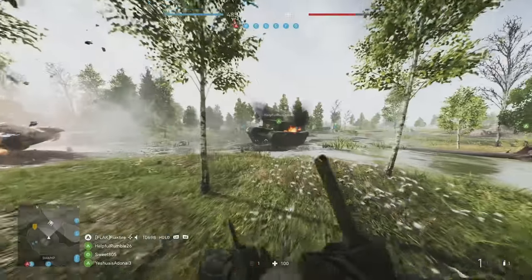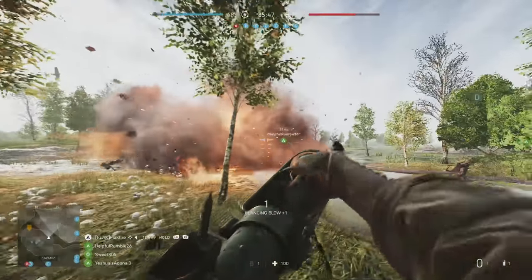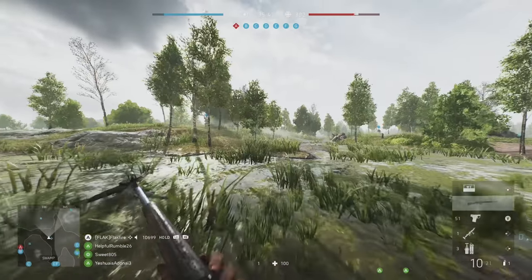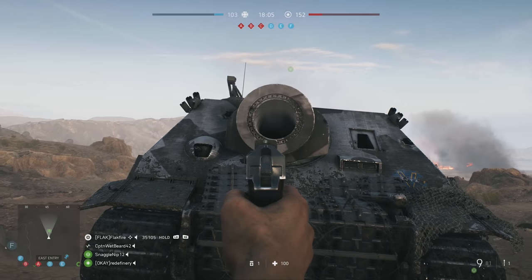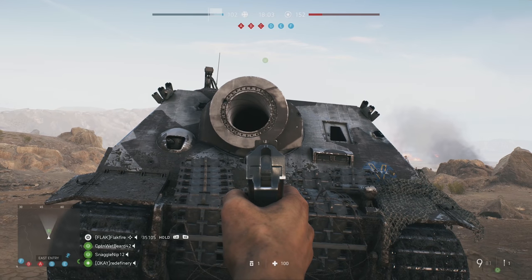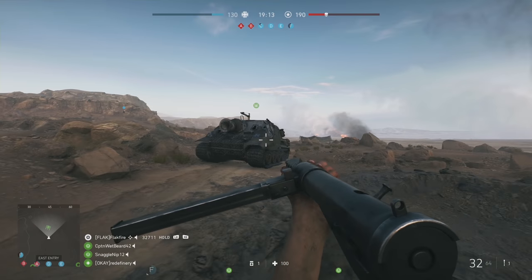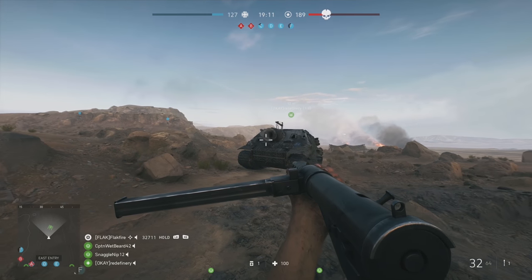Often prey for the PIAT, tanks in Battlefield 5 are full of details. One of the neatest I've noticed is the actual rifle barreling inside of the tank barrels. This is present on a lot of vehicles, from the Valentine to the massive Sturmtiger, but if you blink, you'll miss the German assault gun's other big secret.